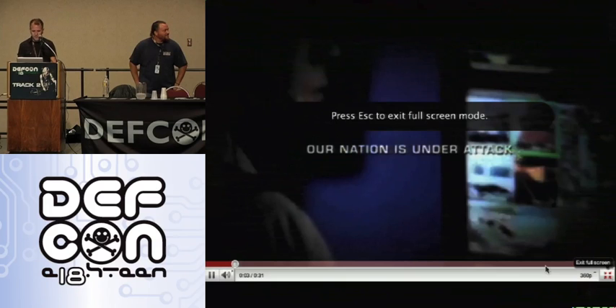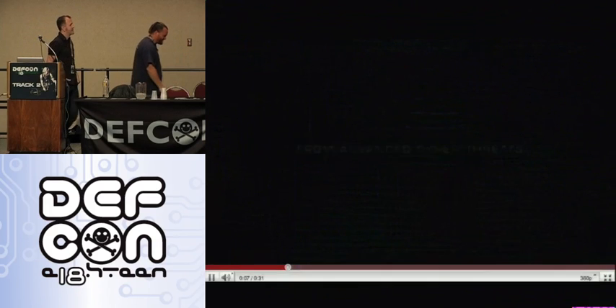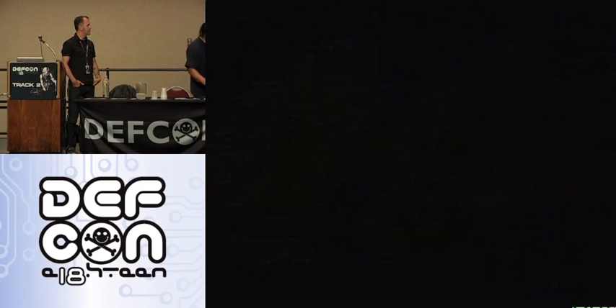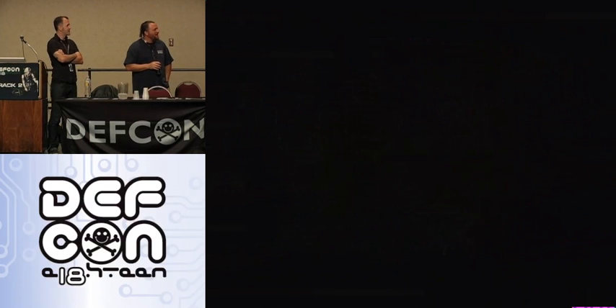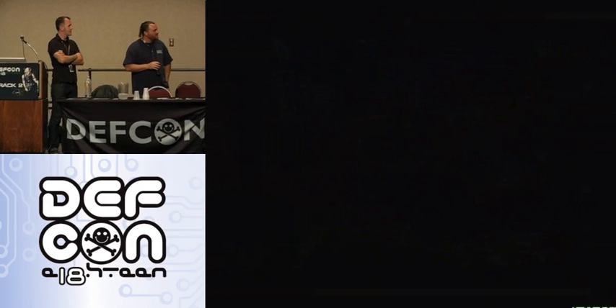We've detected an anomaly. How bad is it? Traffic's on the chart. They're pinging more targets. Isolate, prevent damage. Got them. Great exercise, guys. Let's run it again.